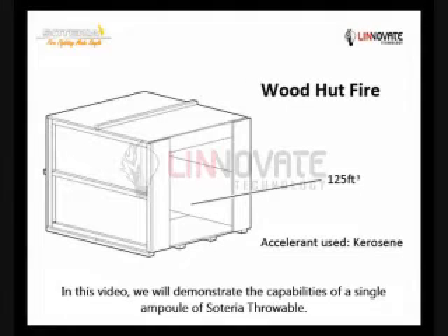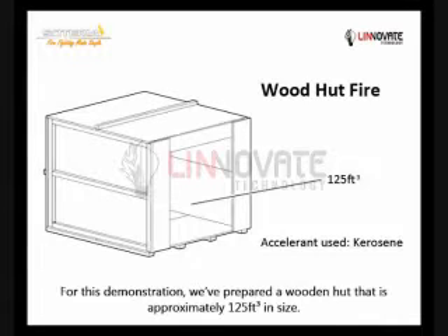In this video we will demonstrate the capabilities of a single ampoule of Soteria throwable. For this demonstration we have prepared a wooden hut that is approximately 125 feet inside.